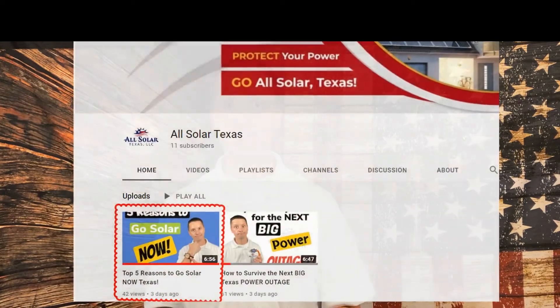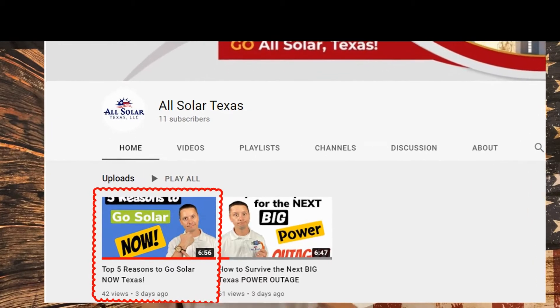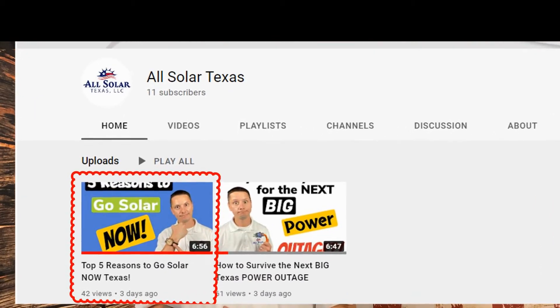Now, the number one question we typically get from customers is how much is the solar system going to cost me? Normally we like to walk customers through all of the cost savings, which we've done in another video — I'll drop a link in the description below. But for this video, we're just going to break down the cost for you.